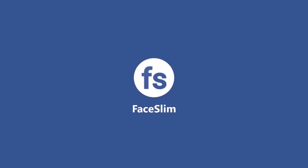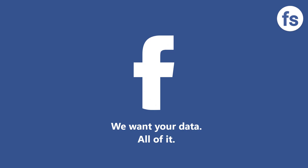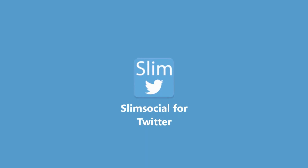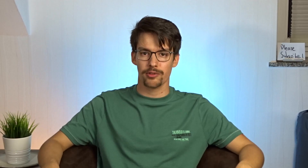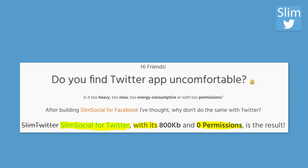Facelim is a Facebook client which uses the website version as its base and again only sends minimal data to Facebook. I did not try out this app because it only works when you have an account and I don't recommend using Facebook at all. If you have an account, then please don't use the official app but use Facelim. It's basically the same with Slim Social for Twitter — you also have to log into your account to use it and it does not come with trackers embedded, so it is more privacy friendly.